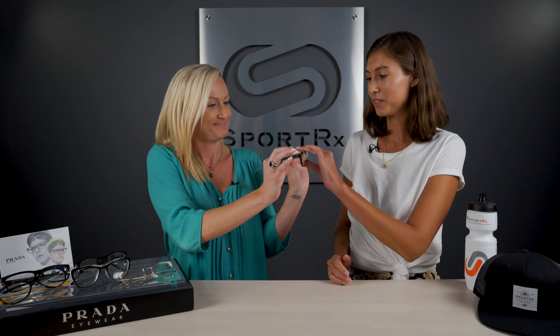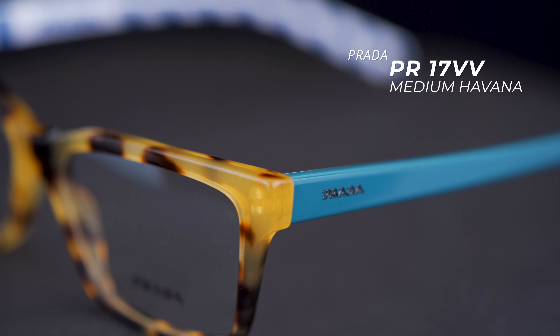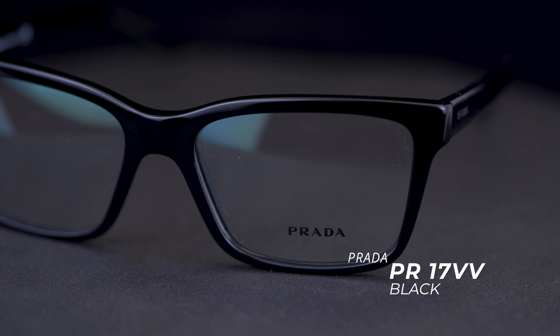And this one over here — that one's cute, feels really comfortable too. That's the black equivalent of the same frame. Yeah, it's the 17V. I think this has a little bit more of a rectangular lens compared to the first one, but it's a great practical pair.